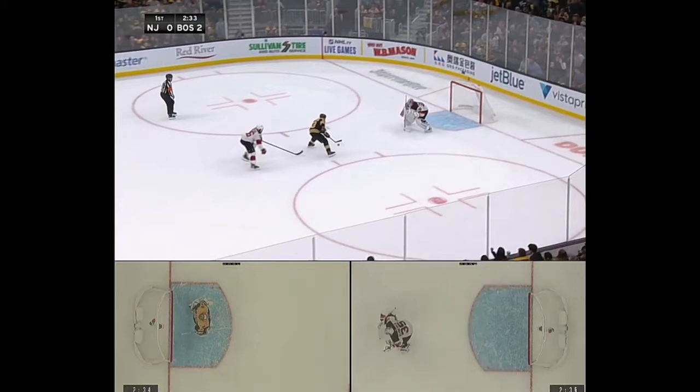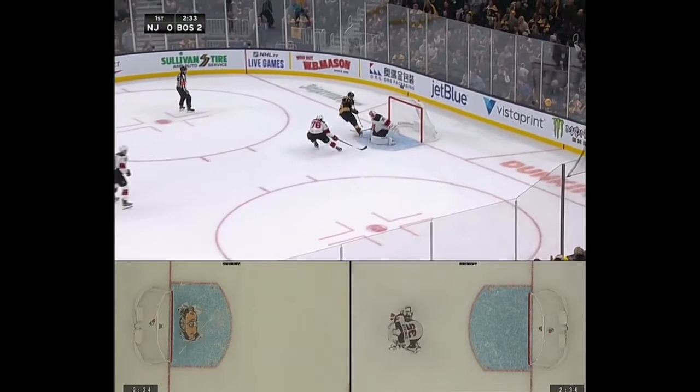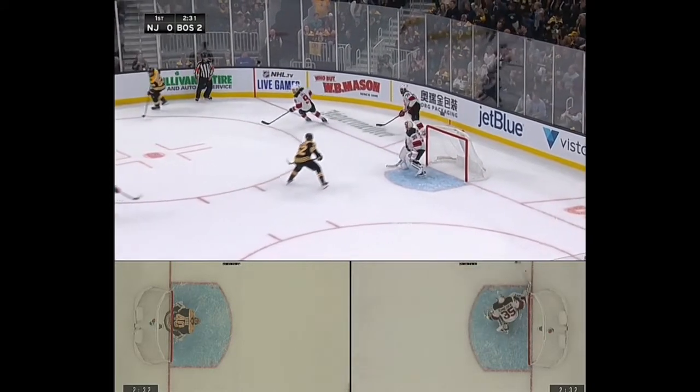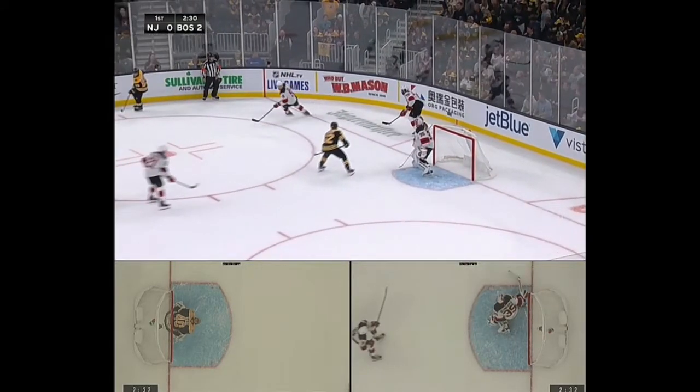We'll play this out. At the top he's matching his speed, Marchant goes to the left, and Corey Schneider explodes to the right and makes a save for his team.